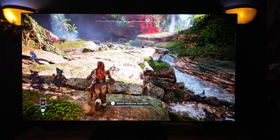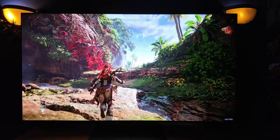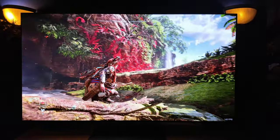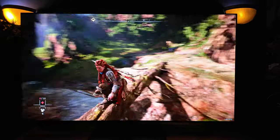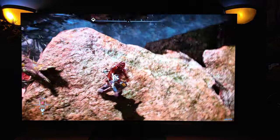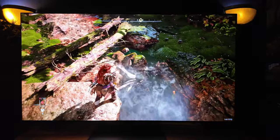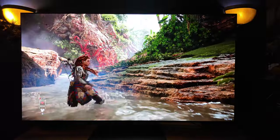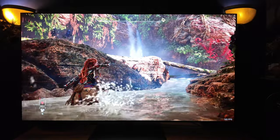Now looking at Horizon Forbidden West — not the PS5 version but the PC version — it is night and day. Detail, color. FPS isn't just about frame rate. It's not just about speed, it's about fluid animation. PC allows that. And with ray tracing, DLSS and FSR, you're able to achieve 144 on a lot of new titles as well.